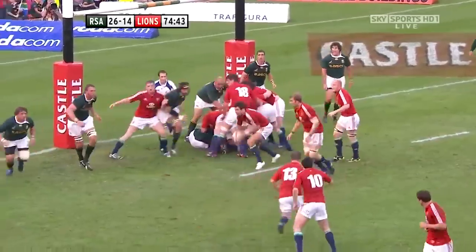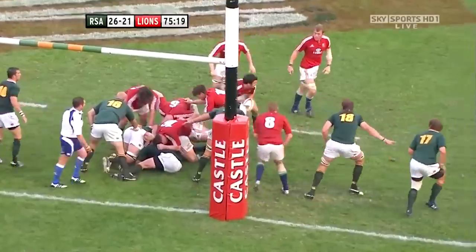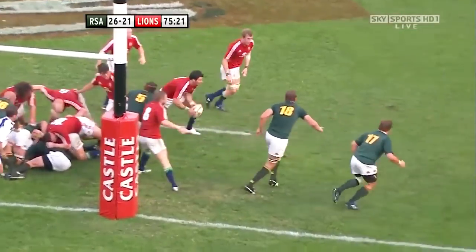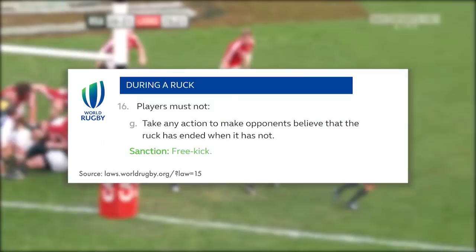There are three laws that are very similar to each other around dummying in certain parts of the game. Under the ruck laws, there's a list of things that players must not do during a ruck, and one of them states: players must not take any action to make opponents believe that a ruck has ended when it has not — and the sanction for this is a free kick against the attacking team. In simple terms, whilst the ball is in a ruck, don't dummy to make the ball look like it's off the ground when it actually isn't.